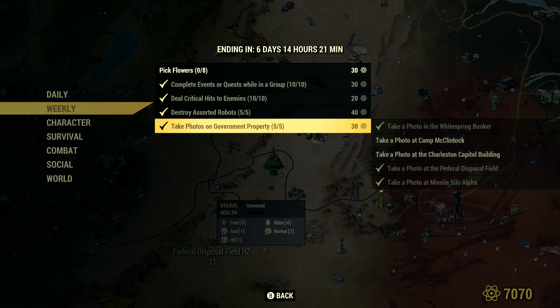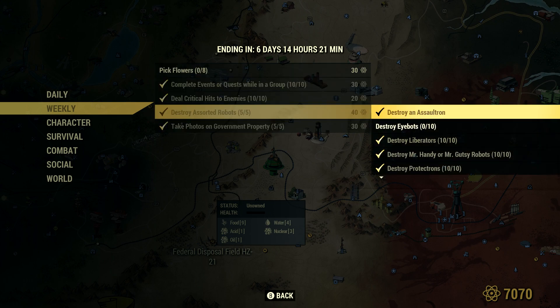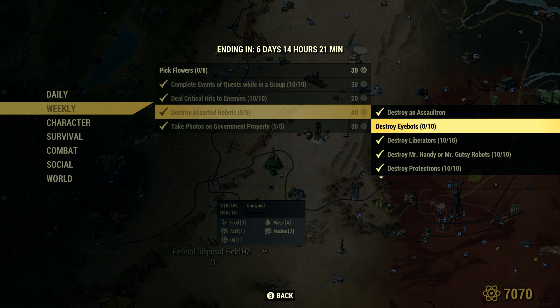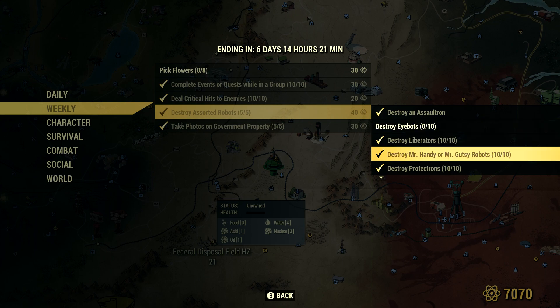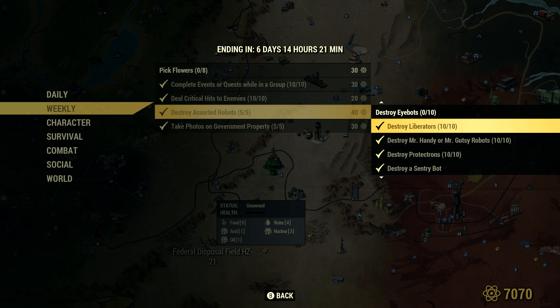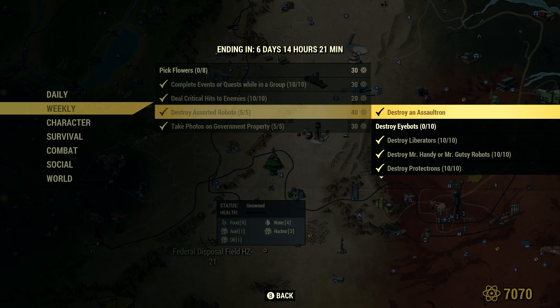Those are all the photos for that particular challenge — an extremely easy 30 atom challenge. Next up is destroy assorted robots. You have to do five different ones. I chose to destroy an Assault Tron. You could destroy iBots, though those are a little harder to find. Destroy Liberators, destroy Mr. Handy or Mr. Gutsy robots, destroy Protectrons, and destroy a Sentry Bot. You could also destroy turrets or a Vertibot. There are many options, but I did the ones that are the easiest and can basically all be done in one spot.